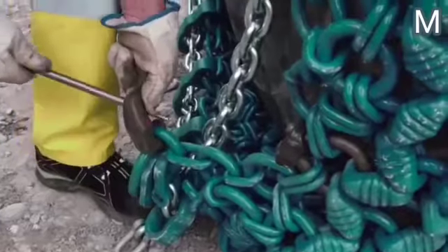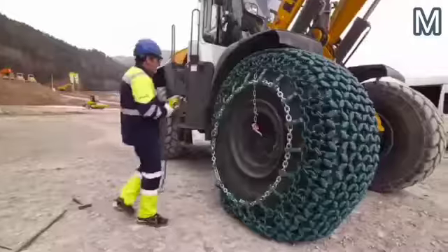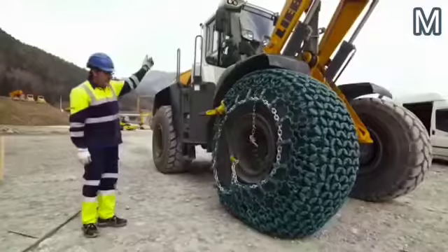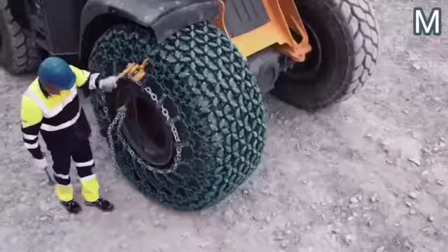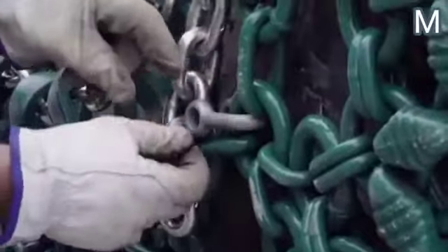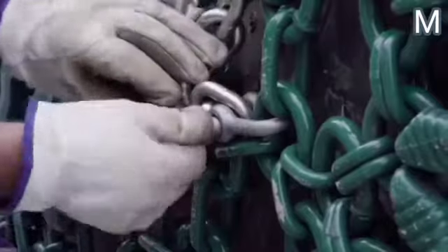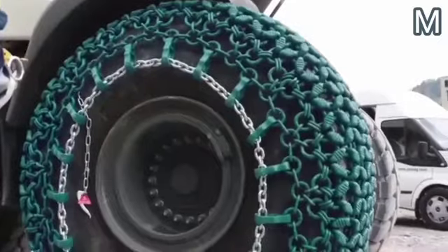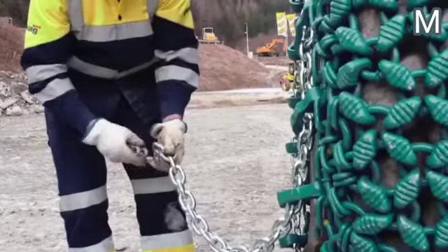It's noteworthy that the design covers the most vulnerable parts of the tire: the tread and the sidewall. Moreover, this protection system allows you to extend the service life of the vehicle. Depending on the type of chain, the manufacturer, and the materials, its durability varies from a thousand to 16,000 operating hours. Interestingly, the chains are installed manually, almost without any tools. However, to perform the procedure quickly and easily, the worker as well as the operator behind the wheel need to show discipline, experience, and teamwork.